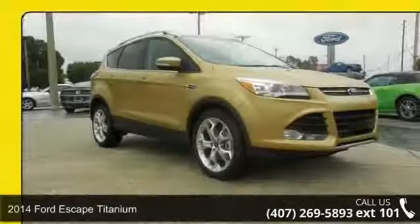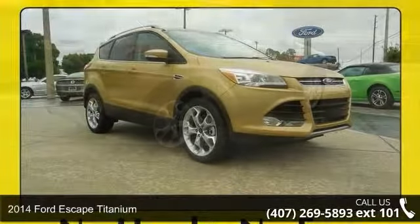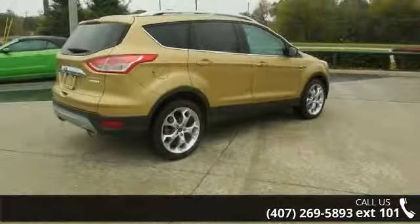Check out this 2014 Ford Escape Titanium. If you are looking for an automobile with great features, look no further.